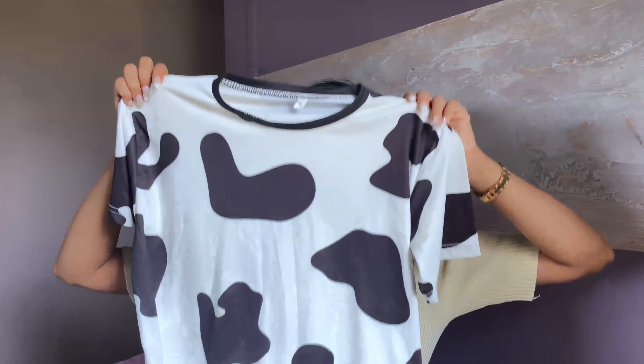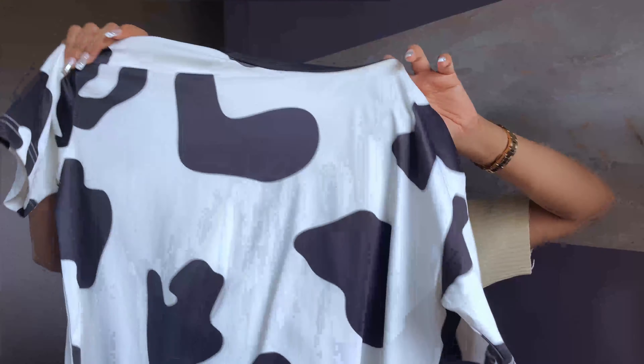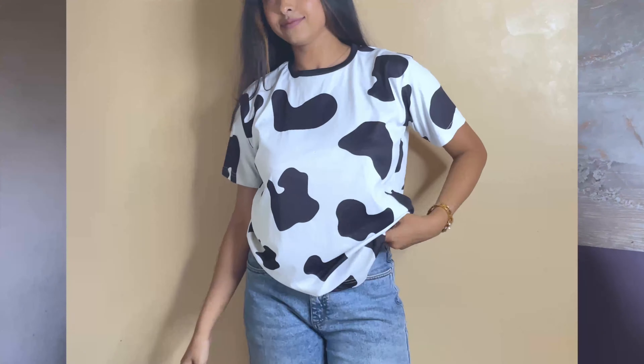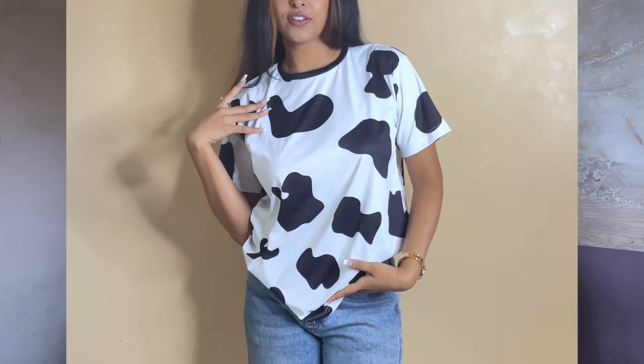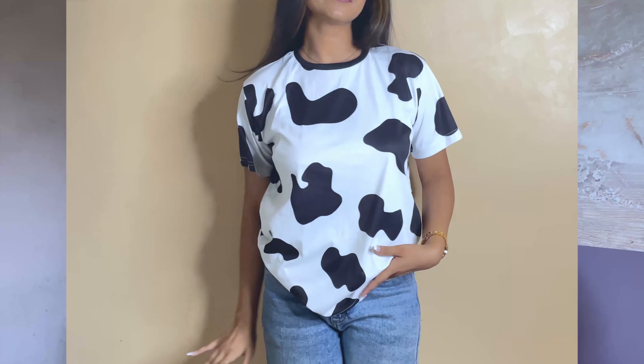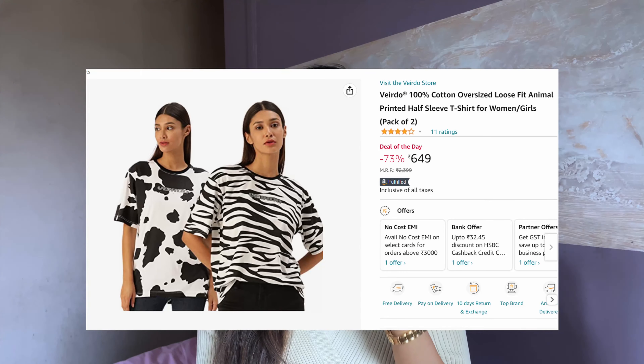Next is a cow print t-shirt — it's a bit unisex in style. The brand is on Amazon and they have so many cool t-shirts: animal prints, floral prints, and very cool oversized styles. I ordered a small size so it's not too oversized, but it still has a baggy feel. It was only 349 rupees. A pack of two is also available — cow print plus zebra print.